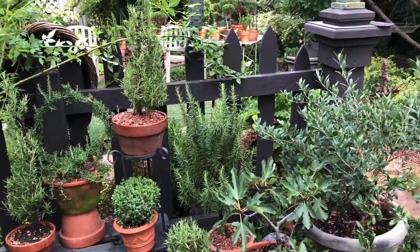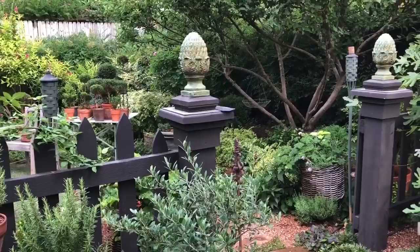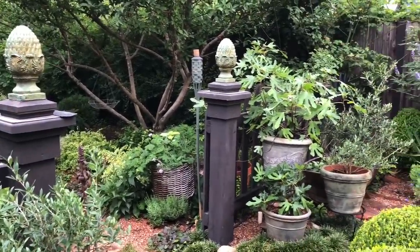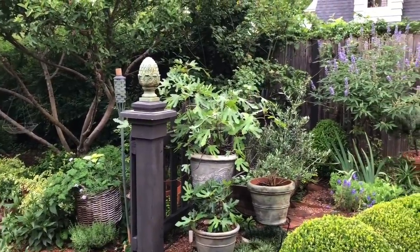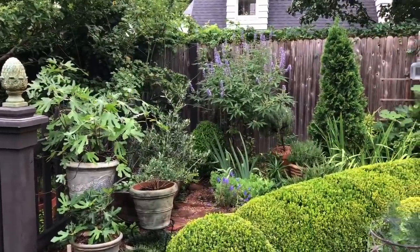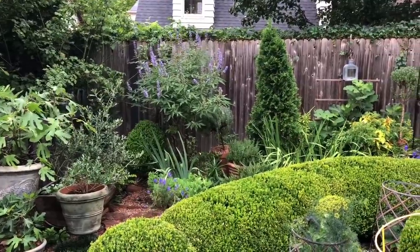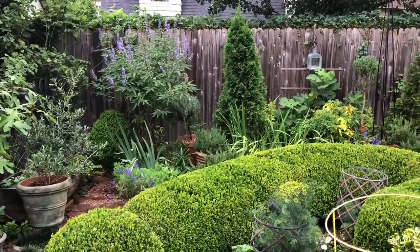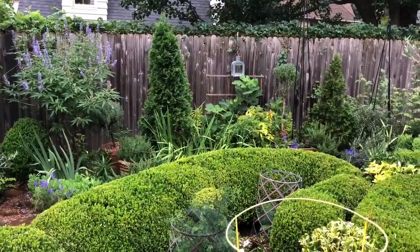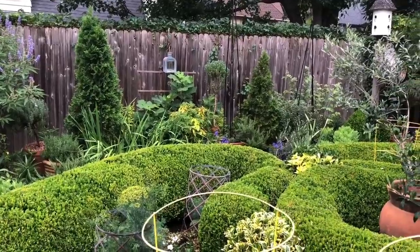I just wanted to show you my little rosemary collection. Later I'll be talking about my olive trees and figs. It's very windy today — the wind is whipping down the plains here in Oklahoma, as they say. That's why I'm out here early in the morning. I think today it gets up into the low 90s, and then on Tuesday and Wednesday it's supposed to get up into the hundreds.